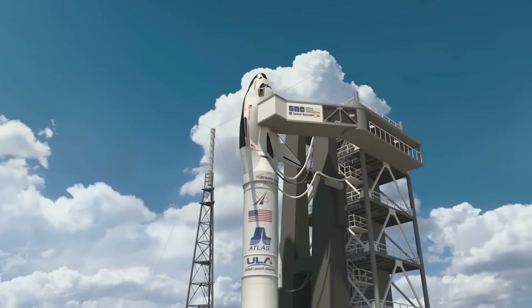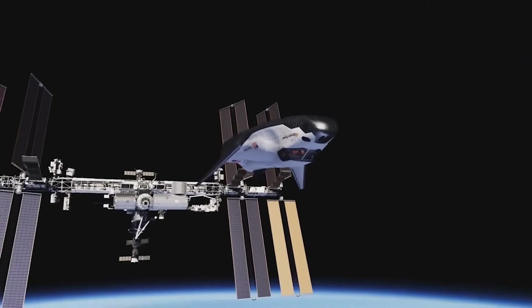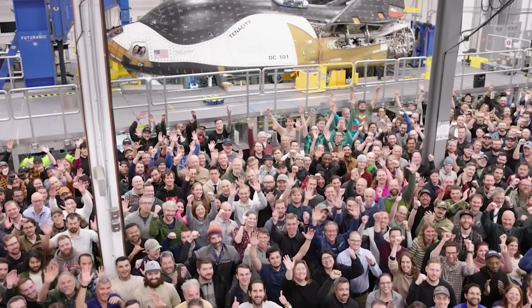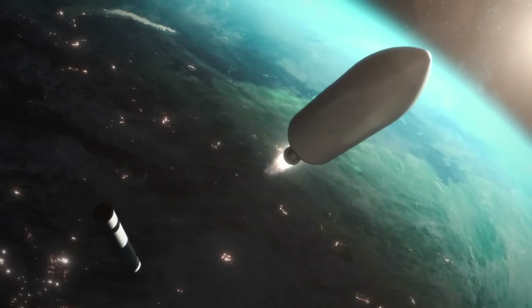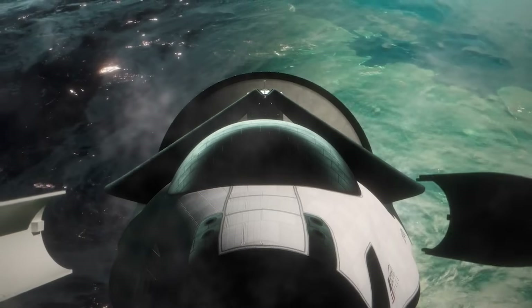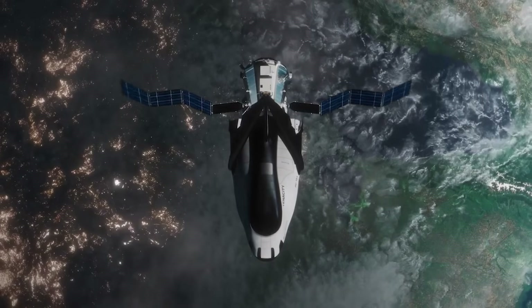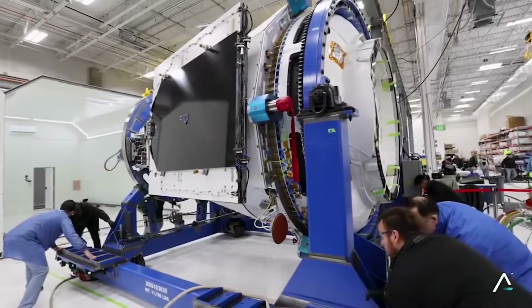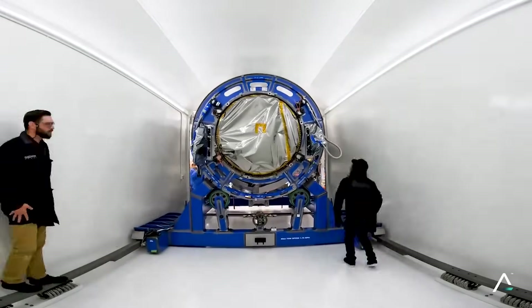Dream Chaser is a space plane with future plans to carry cargo and eventually crew to low-Earth orbit destinations. After decades of development and testing, the vehicle is only a few months away from its first flight. When it does lift off, inside the fairings of the Vulcan rocket will be another spacecraft attached to the back of Dream Chaser — named Shooting Star. This extra module, in addition to Tenacity, is fully complete and currently undergoing its final testing and preparation for launch.